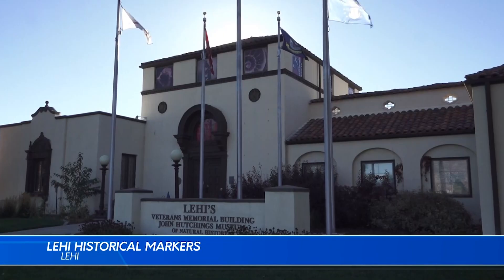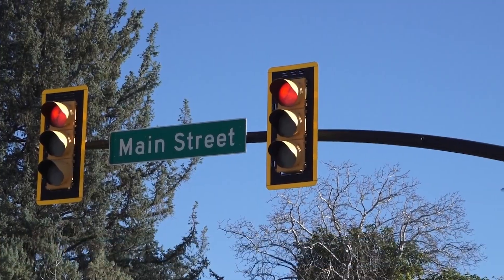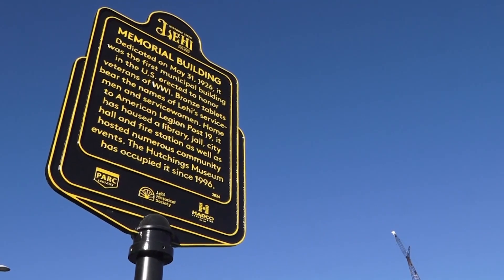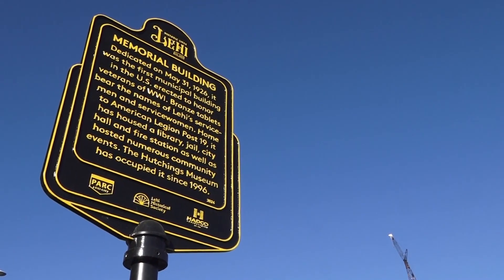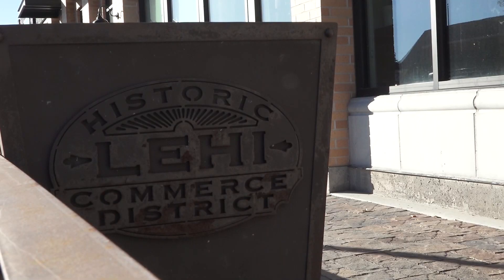Lehigh, Utah may be rapidly growing, but its history is still being preserved thanks to a new project placing historical markers throughout the city. These plaques highlight significant landmarks, telling stories of industry and cultural moments that shaped Lehigh since it was established in 1850.